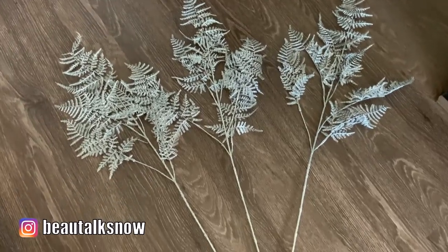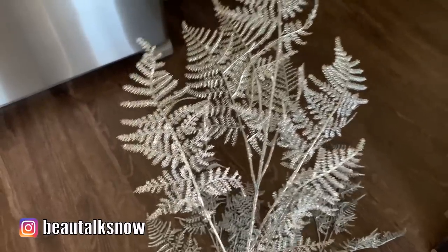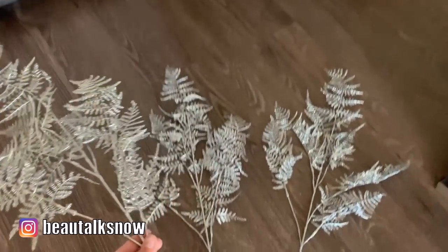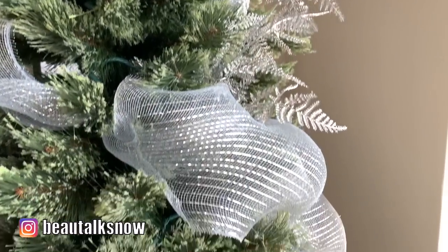I bought these larger silver glitter fern sprays from Hobby Lobby last year for around $5 each and used them to add a layer of texture and shine along the sides of my tree. They jolt upward and out and provide fullness and dimension.